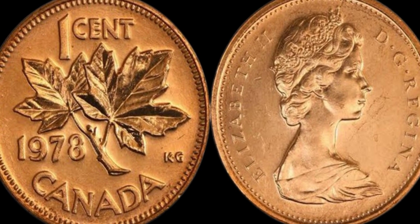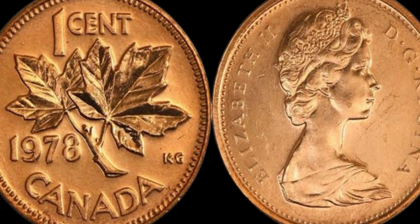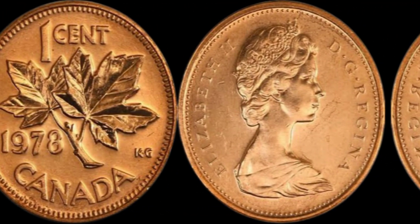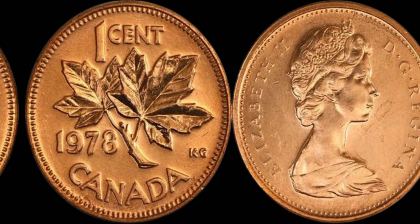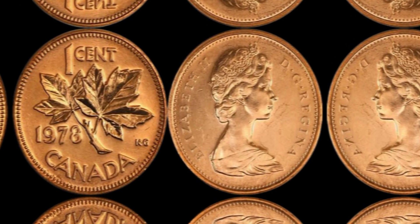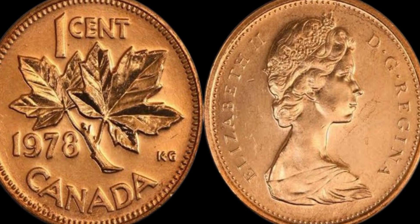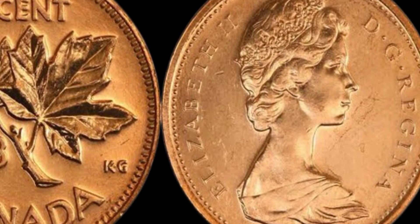In conclusion, the 1978 Canada 1 cent coin is a prime example of how a small error can turn an ordinary coin into a priceless treasure. Whether you're a seasoned coin collector or just starting out, keep an eye out for hidden gems like this one in your collection. Who knows — you might just stumble upon a rare coin worth millions of dollars.